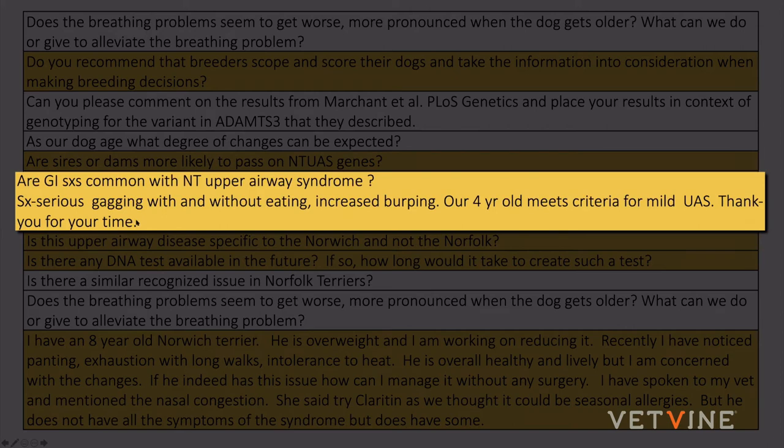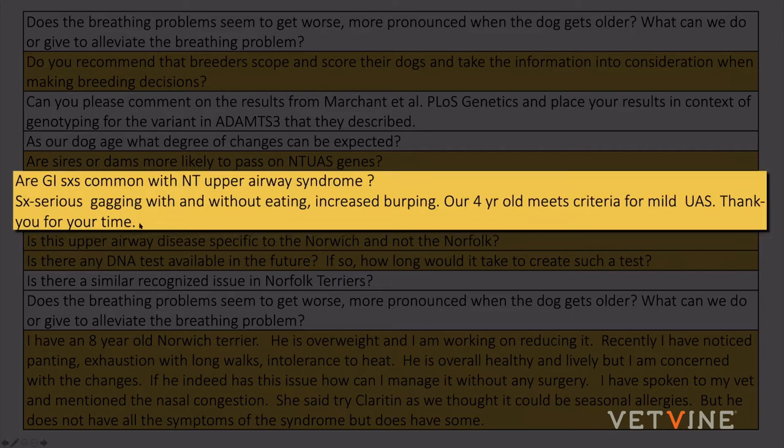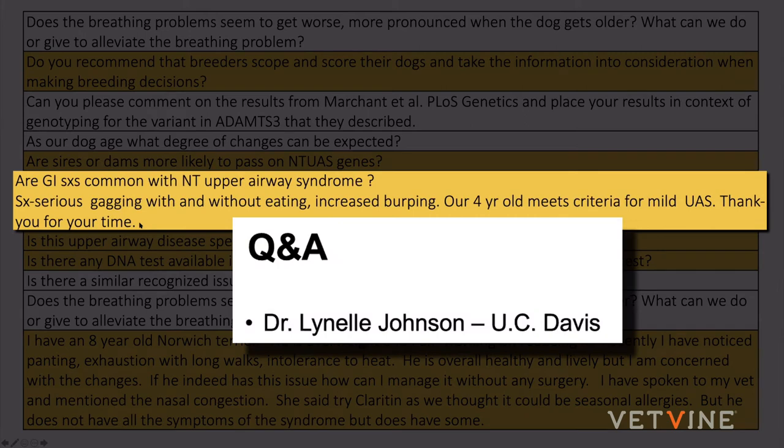I have not seen GI surgeries being more common with Norwich Terriers with upper airway syndrome, though I wouldn't be surprised if they are more prone to reflux and regurgitation. We have had several Norwiches at UC Davis with concurrent enteropathies — they haven't all had GI biopsies, but they've had low B12s, abnormal abdominal ultrasounds, and typical blood work changes associated with that condition. Most have been well controlled on dietary modification.